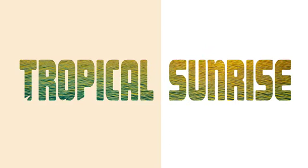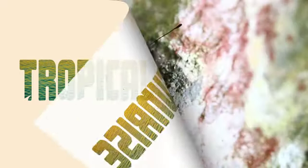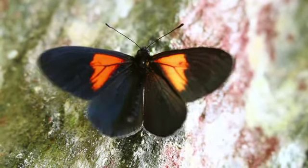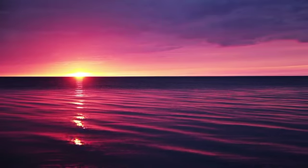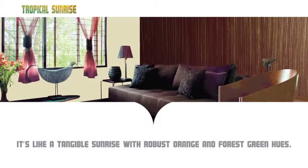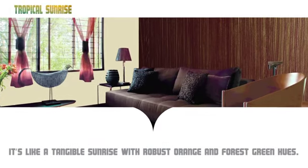Inspired by the twilight sky, the Tropical Sunrise Color Scheme awakens the soul. Tropical Sunrise from Shenzhen by Skip Paints Royale Play energizes a room by bringing a warm Tuscan glow through its light green and orange tones.